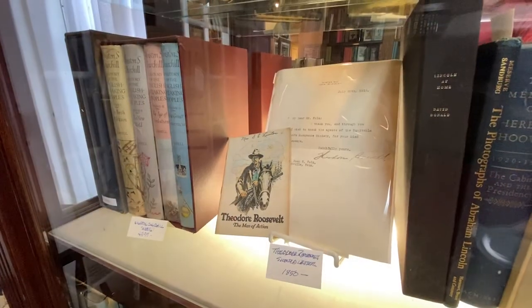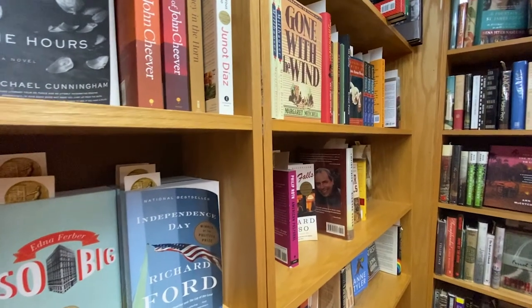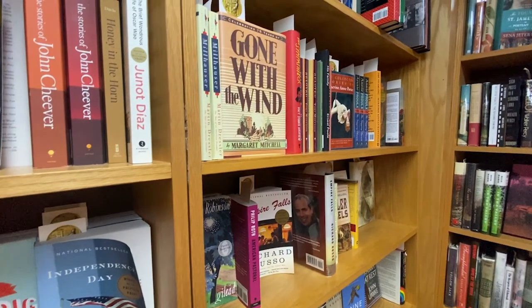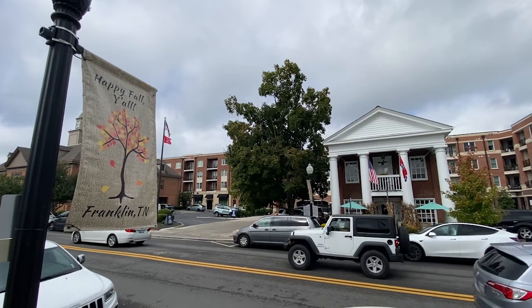Mr. Penny, who owned it, said, 'I'm 80 years old, my lease is coming up, I'm ready to retire.' So Carol and I put our heads together and decided to buy his collection of books. He dealt in antiquarian and rare books. We decided we wanted to be in Franklin — we had both lived here before — and we found this building was available and purchased it. And here we are.